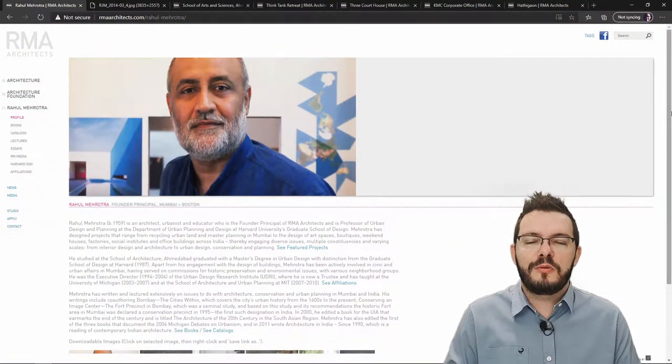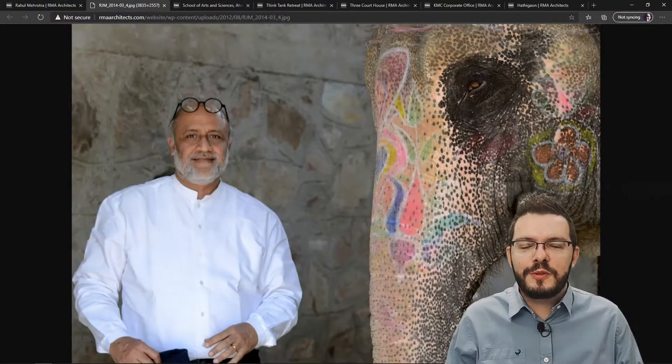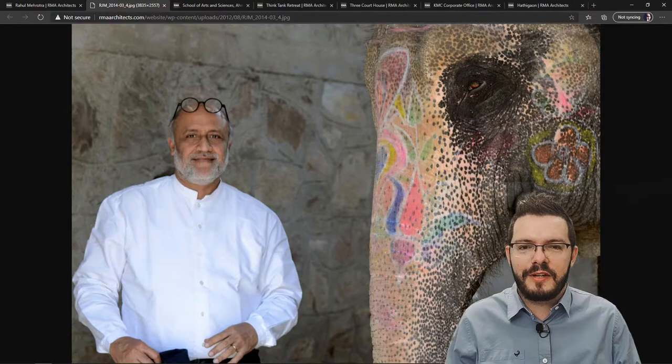This is Rahul Mehrotra. He is the founding member of RMA Architects and he is also a professor of urban design and planning at Harvard University School of Design. I was fortunate enough to see him speak at the 2014 UIA International Architecture Convention held in Durban, South Africa.